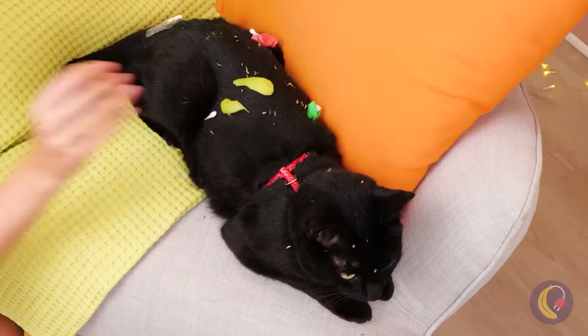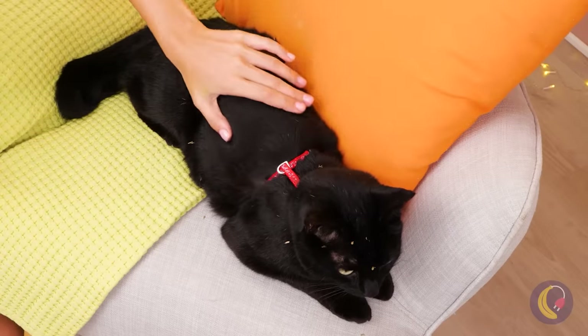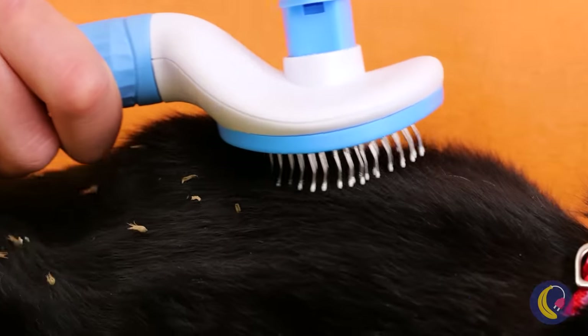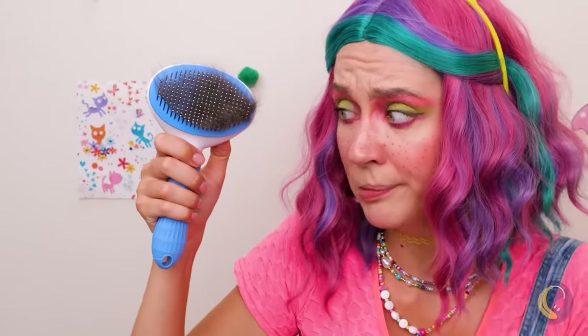Cats usually clean themselves, but this looks like a big job. At least skin is easier to clean than fur. This looks like a job for one of our gadgets — a cat brush. And when you're done, look how easy it is to remove the hair.